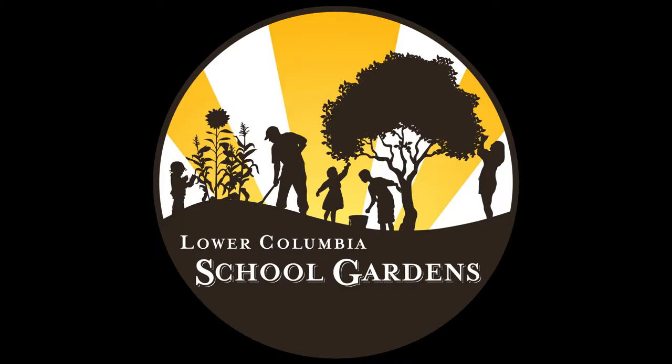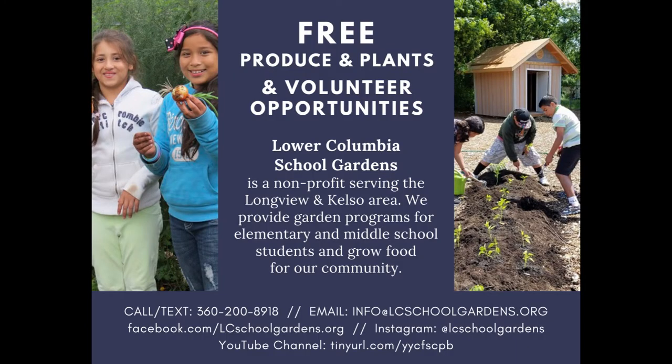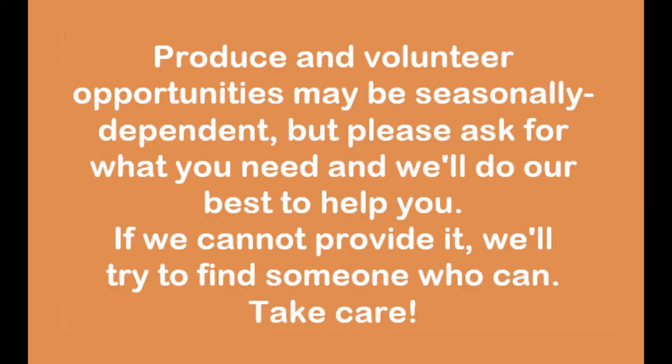Hey friends, thanks for joining me, Farmer Hillary, for another installment of Touring the Rose Valley School Garden. I hope that all of you are keeping safe, healthy, and warm this winter season. If you'd like to reach me or anyone else on our school garden team, there are a few ways you can do that listed on your screen. Some of the things mentioned, like the produce or volunteer opportunities, are seasonally dependent, but please reach out if you think there's something we can help you with. We'll do our best to get you what you need. Take care!